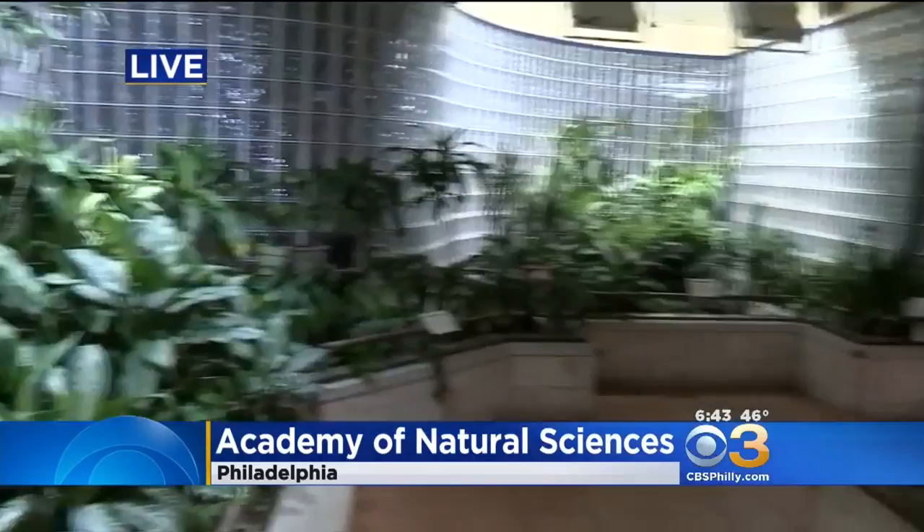In here it is the butterfly exhibit. We're learning about these little guys right here — kind of looks like a snowflake. They are beautiful, aren't they? And our cameraman Jim — you can't see it — but a butterfly has actually landed on his back. It's just that kind of morning.